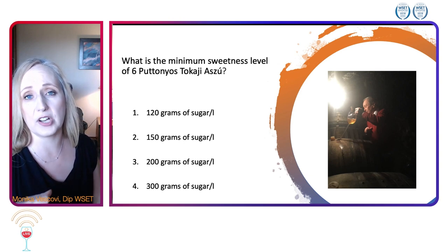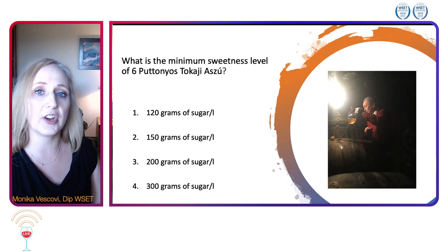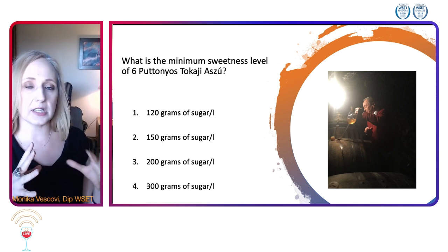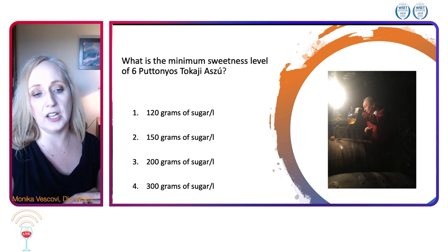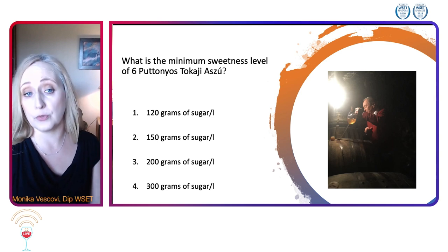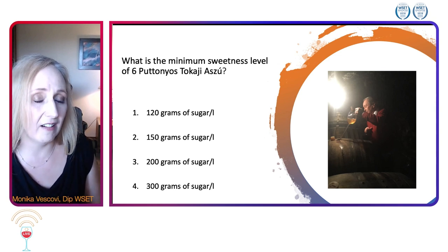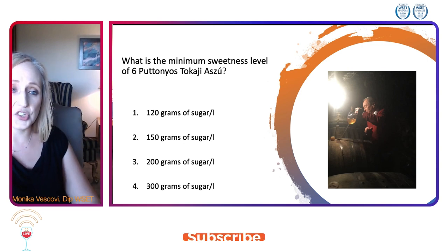Traditionally, puttonyos was a basket of botrytis-affected berries added to a gönci, which is a Hungarian barrel of wine. Depending on how many baskets — roughly about 20 kilos — were added to the gönci, the sweetness level was then called five or six puttonyos. Today the law has changed and we're looking at sweetness level as a measurement, not the basket count.